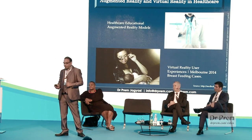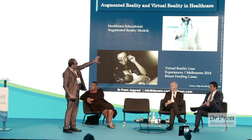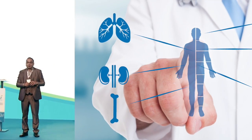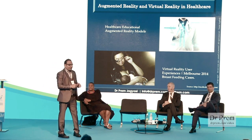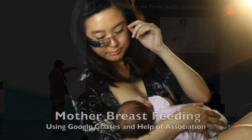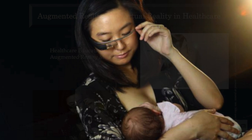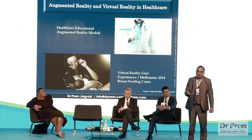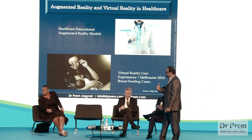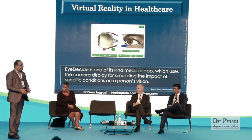It has already been used in the educational area, where they are creating models to educate doctors about various physiological things — anatomy, compositions, and how things work. One innovative example was in 2014 in Melbourne, Australia, where an association advised mothers to wear Google Glasses, recording videos and giving them advice on how to breastfeed.